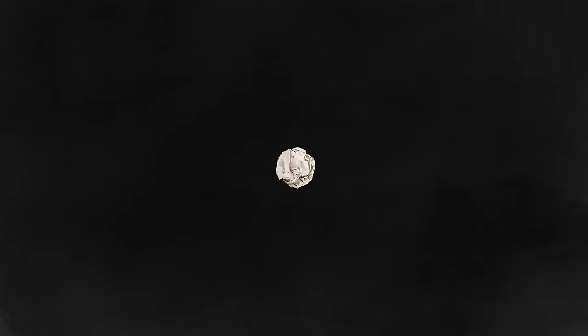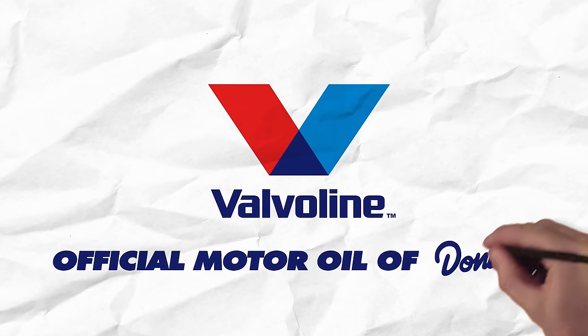I'm freaking motivated now. Hey, guess what I heard about Valvoline, the official oil sponsor?